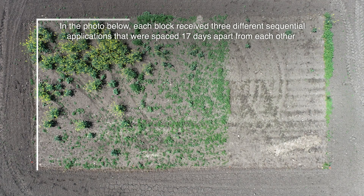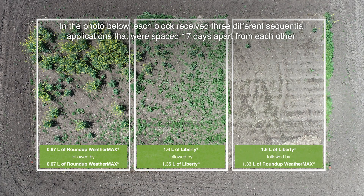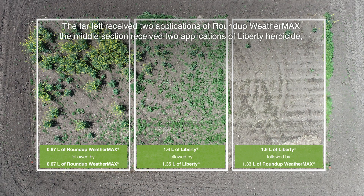In the photo below, each block received three different sequential applications that were spaced 17 days apart from each other to help simulate a typical window for a grower to apply their in-crop herbicide application. The far left received two applications of Roundup Weathermax, and the middle section received two applications of Liberty herbicide.